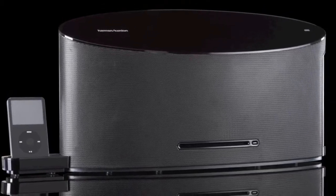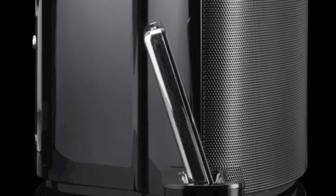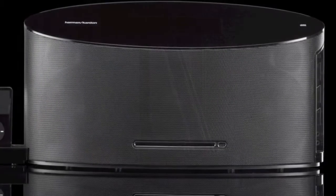This high-performance audio system plays music from virtually any source and fills the room with a rich, full sound experience.